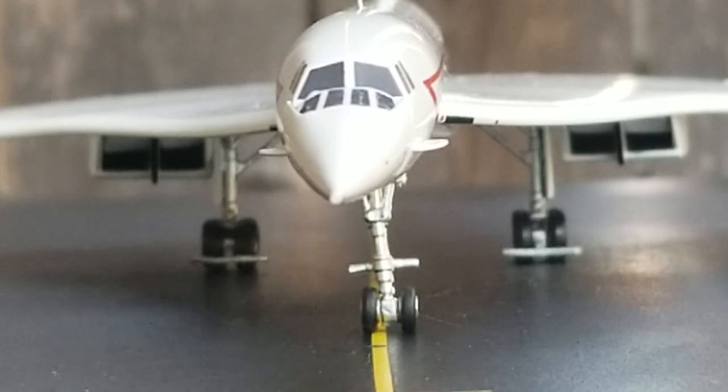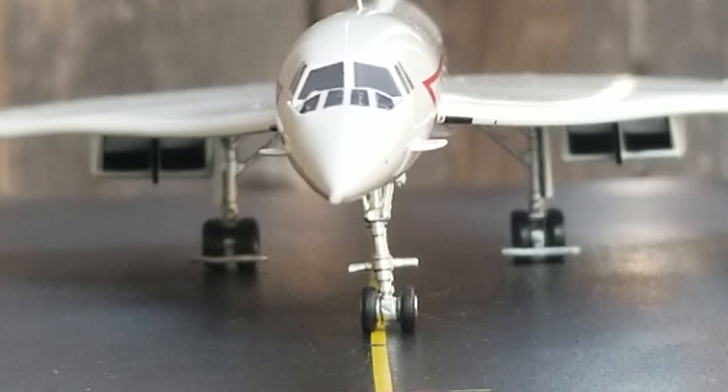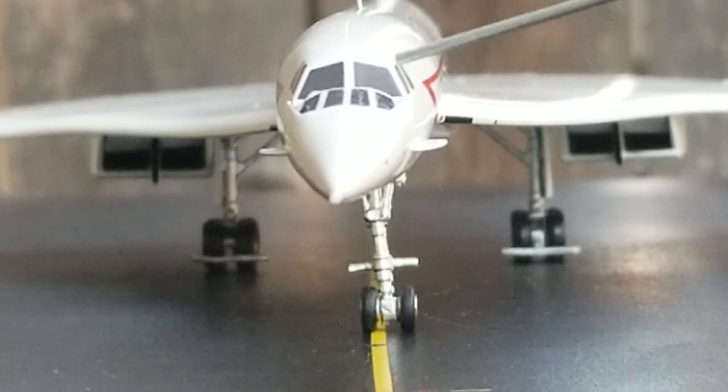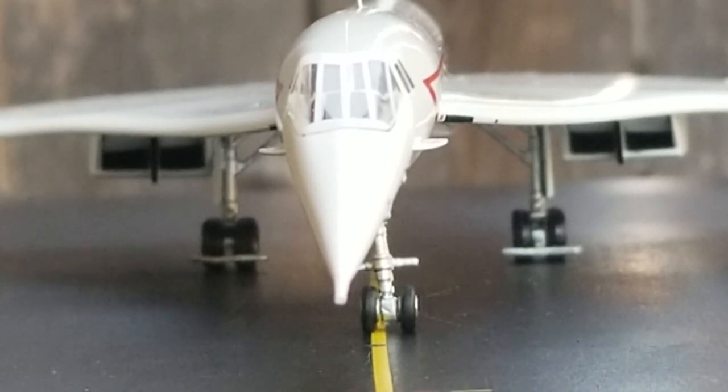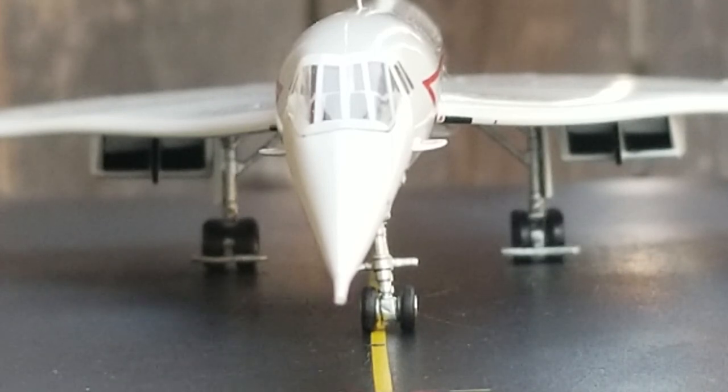Looking at the front of the aircraft, you see the nose gear struts, the droop nose cone, the pitot antenna, and the ice detector head antenna. You also get a better visual view of the cockpit windows as well as the visor — I took the actual visor off so you get a better view of that, including the ice detector heads on both sides. Now I'm going to put the visor back on for a better view.